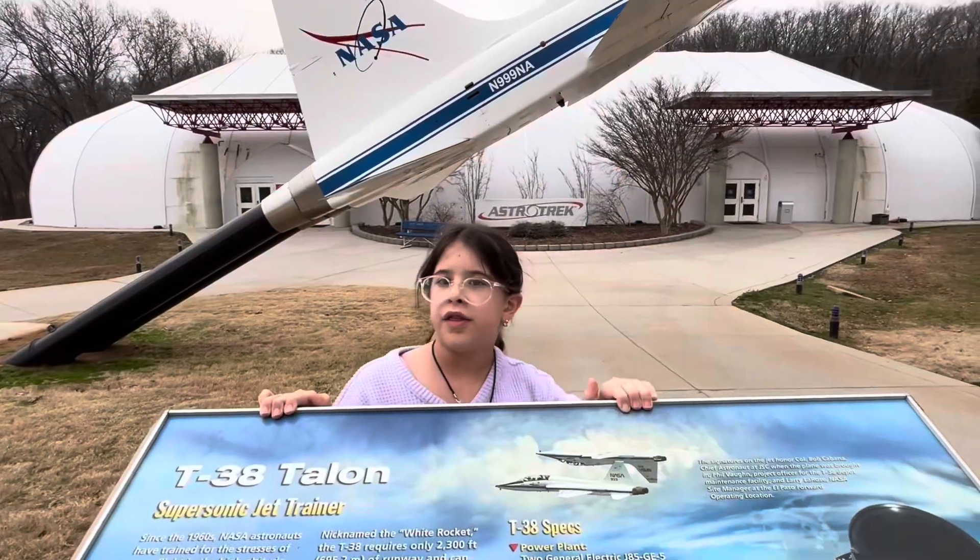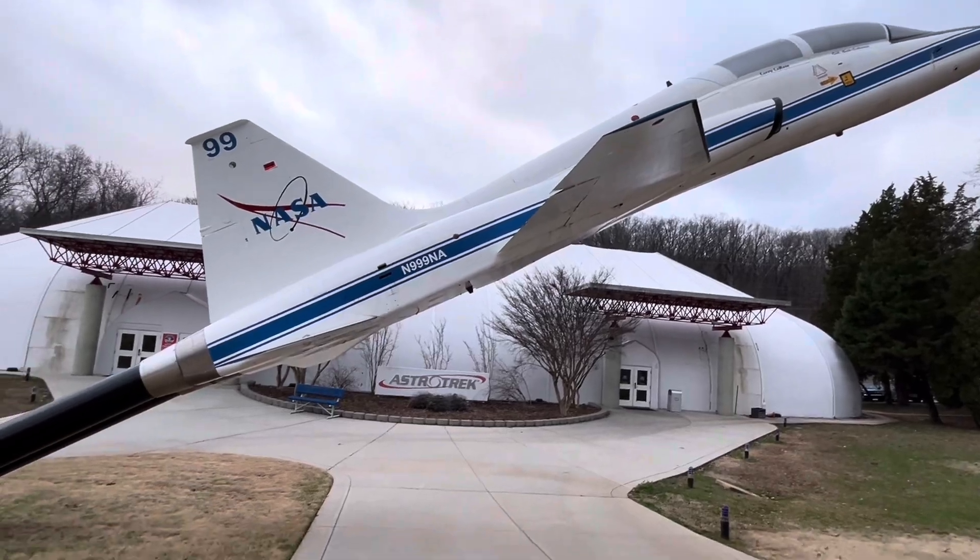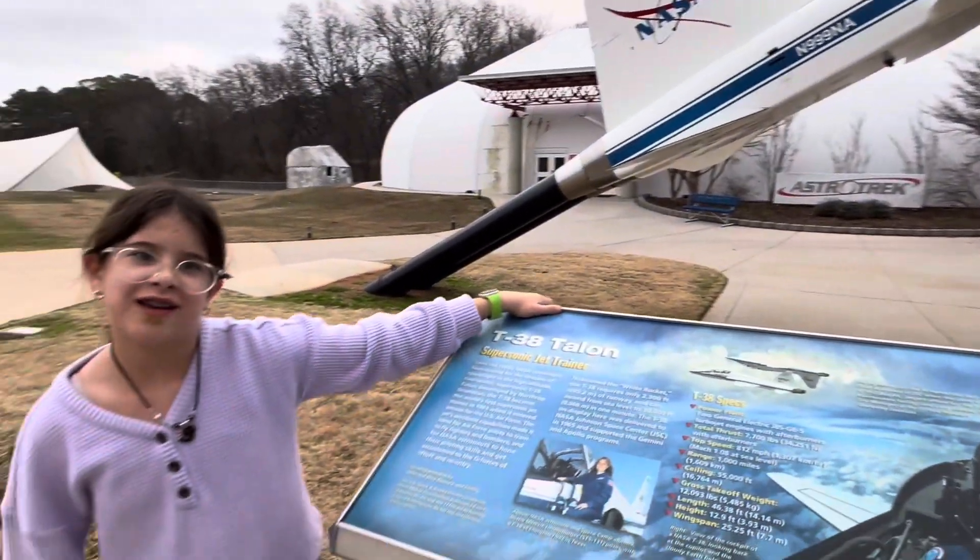This is a T-38 Talon, and it's a supersonic jet trainer, and so that means you can't hear it.